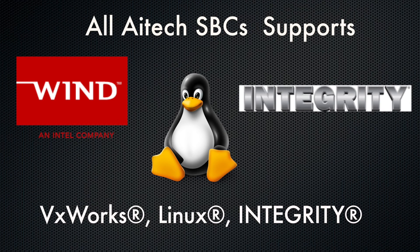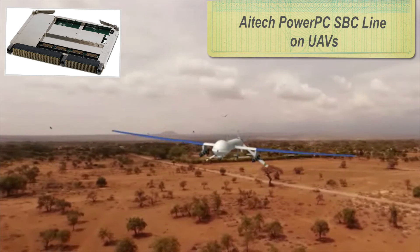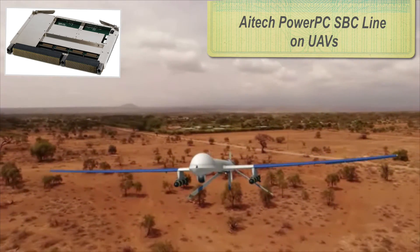All AI Tech PowerPC SBCs support VxWorks, Linux, and Integrity operating systems, ensuring a flawless software integration process and reduced time to market.